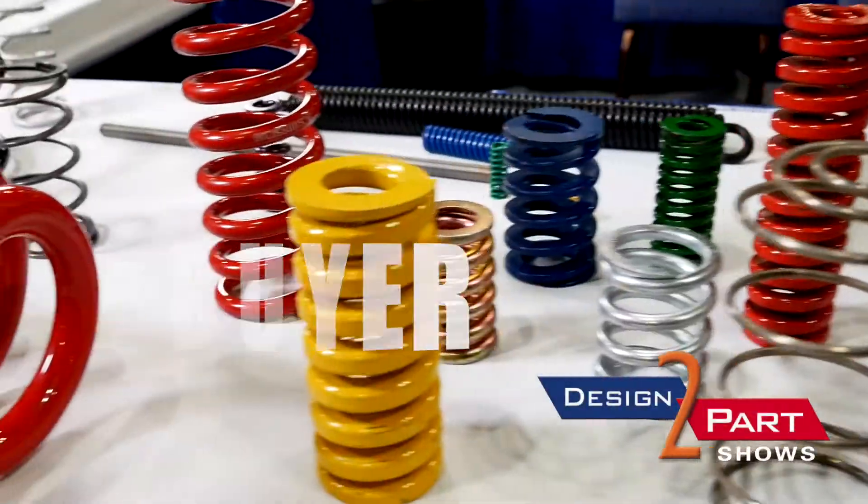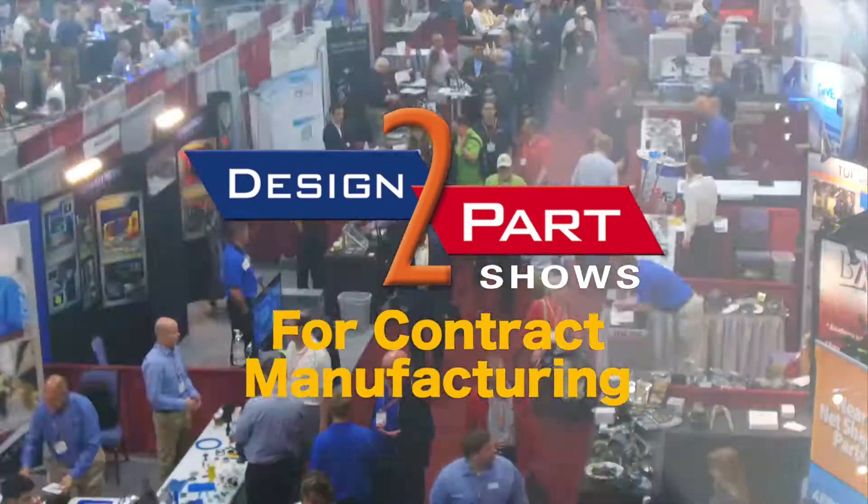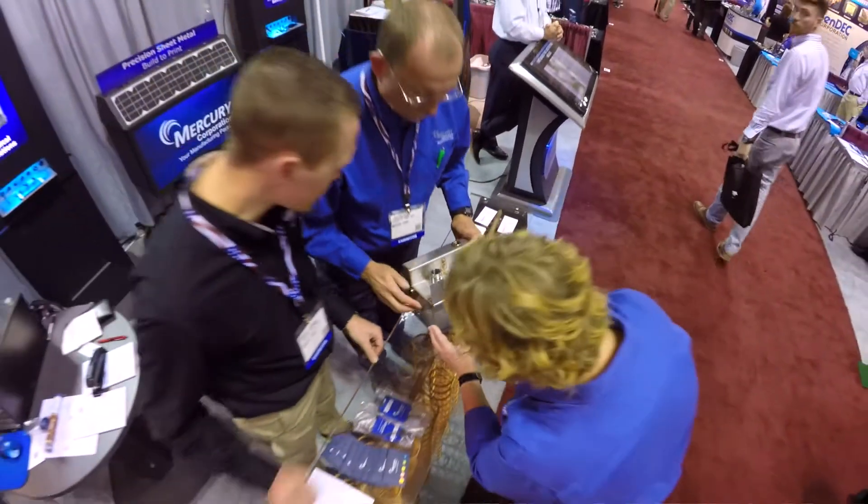If you're an engineer or buyer of custom manufactured parts or services, then you need to come to the Design to Parts Show, the largest contract manufacturing event happening this year. I would definitely come here to find new technologies that can enable us in the prototyping world especially.